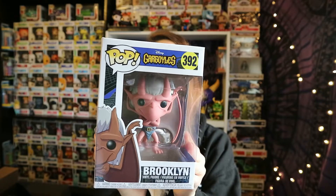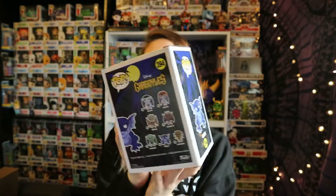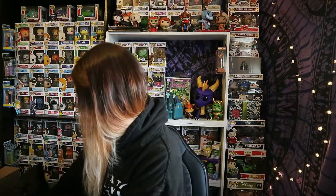That is Broadway from Gargoyles. The next one is Brooklyn from Gargoyles — I don't know why he's got a load of stickers on him, but he was also £3.99. Then we have Bronx, who was £3.99 as well, and then Hudson — also £3.99 — and he is part of the Funko Specialty Series Limited Edition Exclusive.